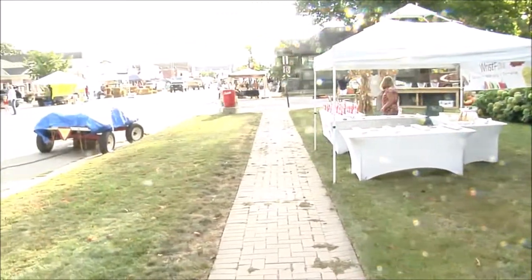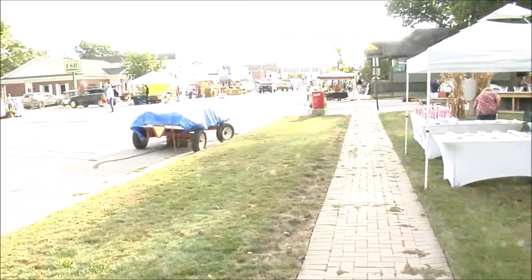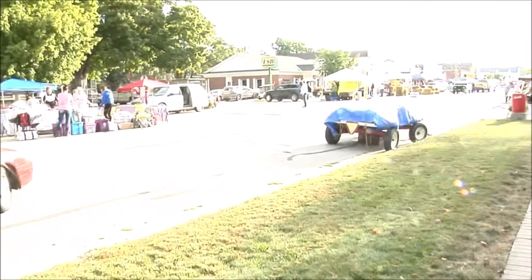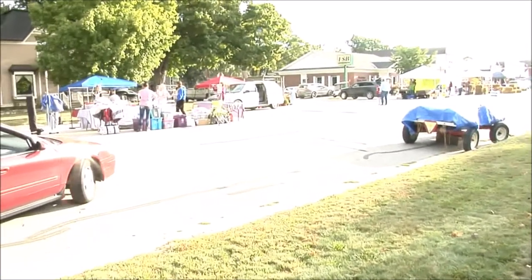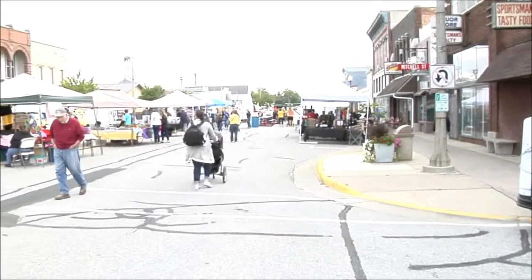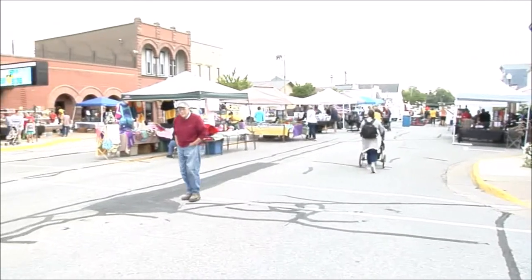Looking east on the west end of vendor row, some vendors actually dropped off trailers full of their product to get that early start on Saturday morning. Nine o'clock came, vendors are ready, people are ready — let Fall Fest begin.